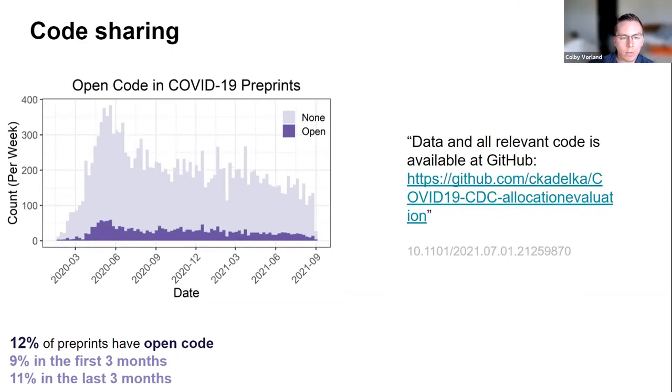Code sharing reflects a similar pattern. An example sentence: 'Data and all relevant code is available on GitHub,' followed by a link. Overall, 12% of preprints were identified with open code, and this also did not change much comparing the first and most recent three months.